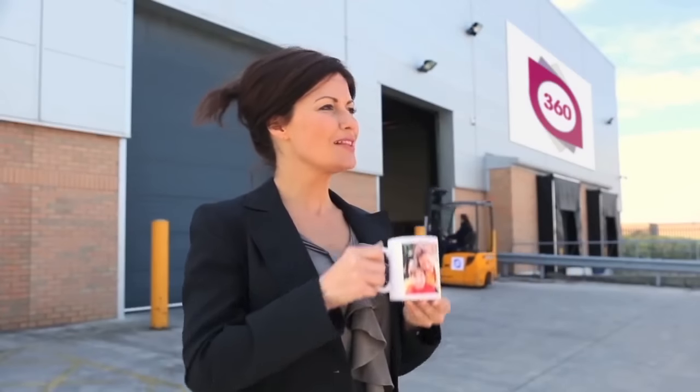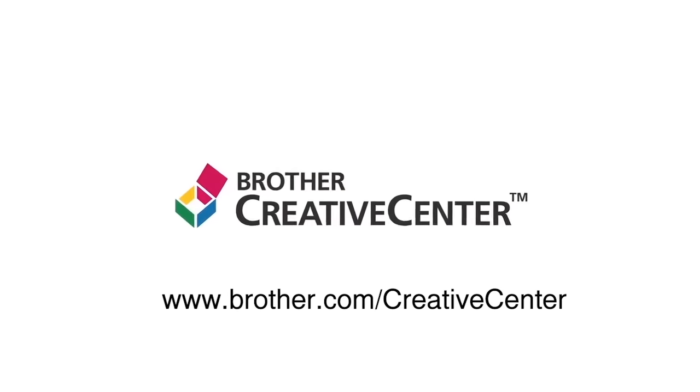Build your business with the Brother Creative Center. Discover. Create. Share.